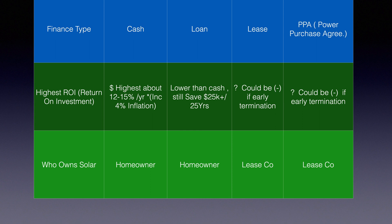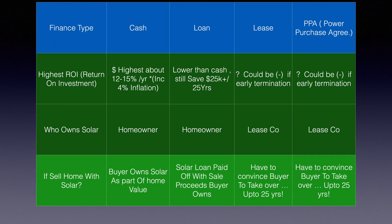Who owns the solar system? With cash or a loan, the homeowner owns it. With a lease or PPA, the leasing company owns it. If you sell the home with cash, the buyer purchases the home including the solar — and solar does increase home value. With a loan, it's paid off with the sale proceeds, just like a home equity line. With a lease or PPA, you have to convince the buyer to take over those payments, or prepay however many years are left — and that's where it can cost tens of thousands of dollars.